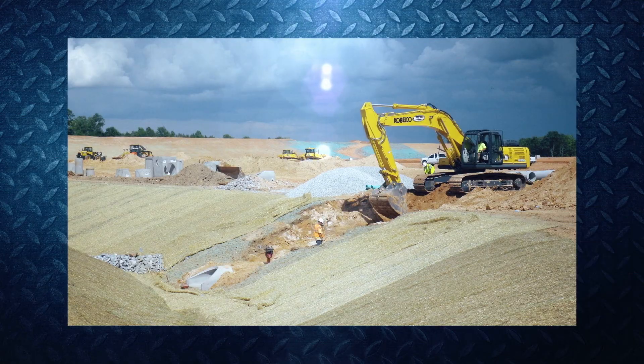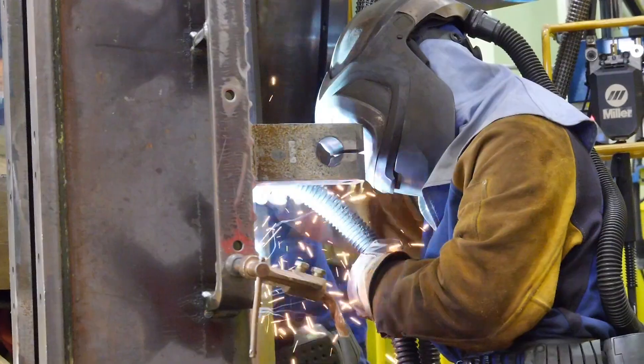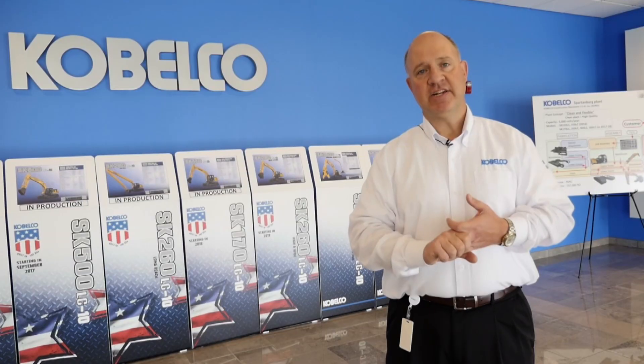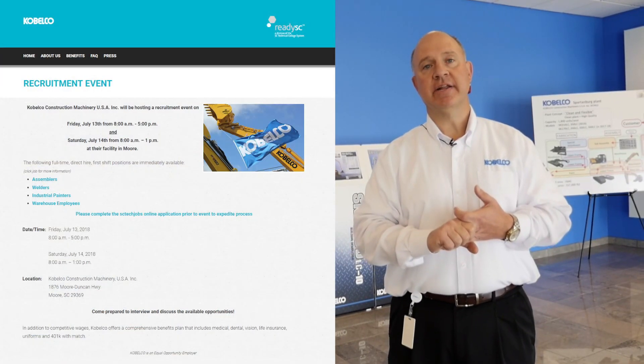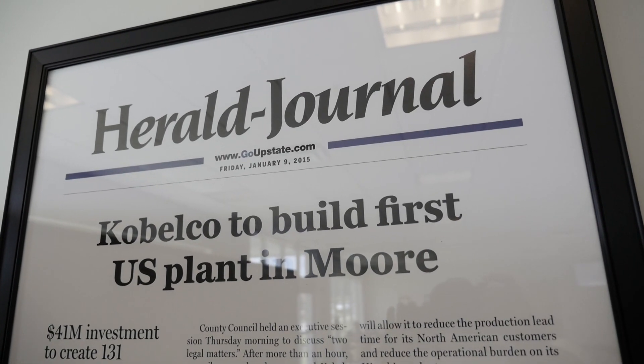As we came up with needs in the growth of the plant, ReadySC was very available to help match us with the certain resources that we needed. Everything from helping us recruit, giving us ideas on how to find some hard-to-fill positions, how to match up with opportunities presented in the local area, and development of all those little things that you don't think of in the process that ReadySC had seen at other facilities going through the same type of growth.